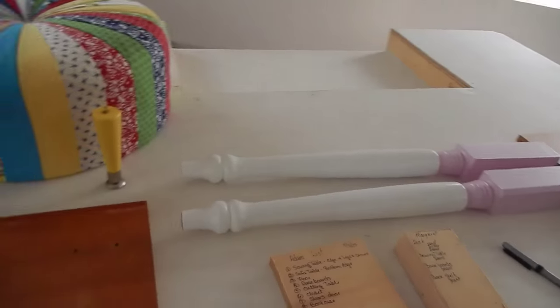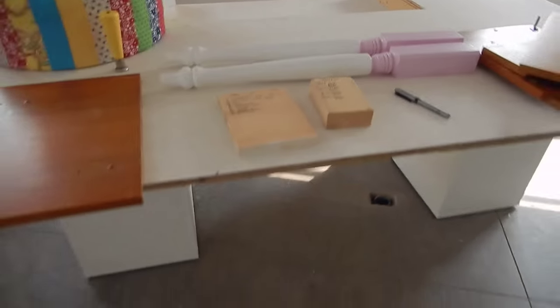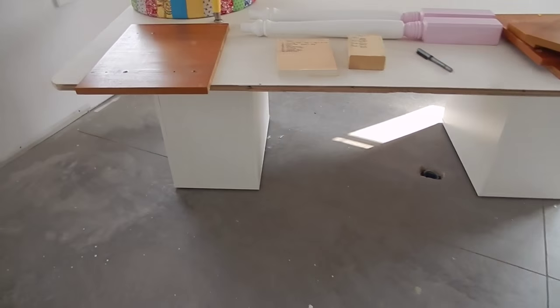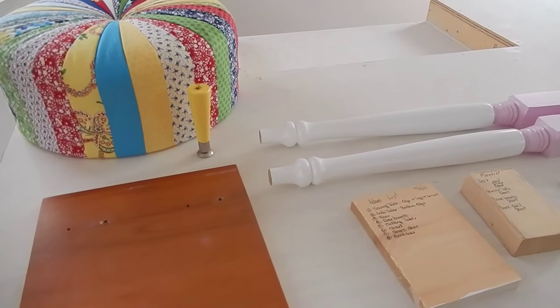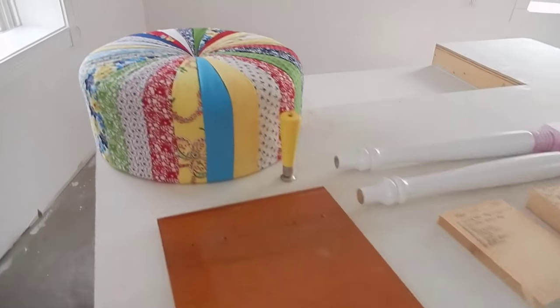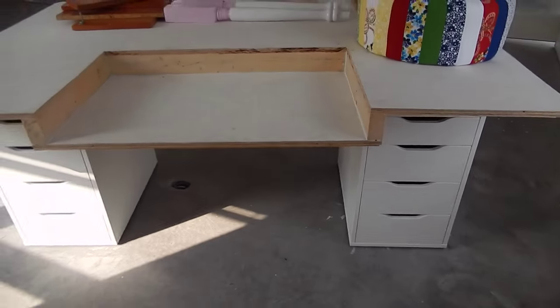Here is the contractor's list. These legs here actually go on the front of the sewing table, and these are the drawer fronts for the desk that I need to paint next. I'm going to take you around my sewing table — I am so excited about it. It came out exactly the way I wanted it.